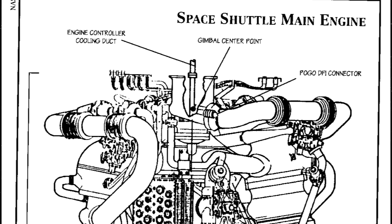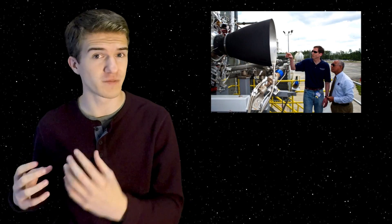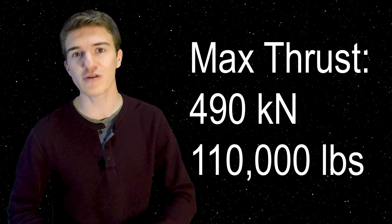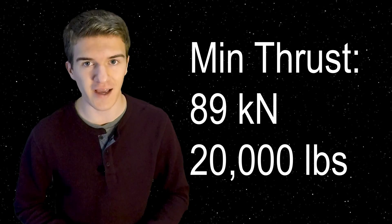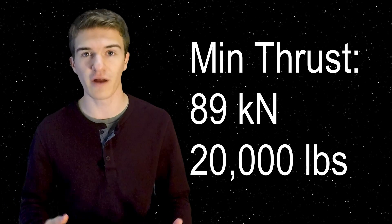BE-3 would be implemented into the New Shepard launch vehicle, so they needed to make a stronger rocket engine that can also throttle down and perform successful landings. BE-3 has a maximum thrust of 490 kilonewtons, which is much larger than what BE-1 and BE-2 were capable of combined. BE-3 is capable of throttling all the way down to 89 kilonewtons, which is really impressive in terms of the range it's able to throttle to.